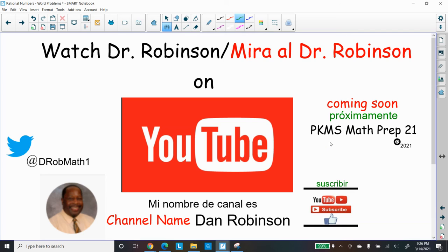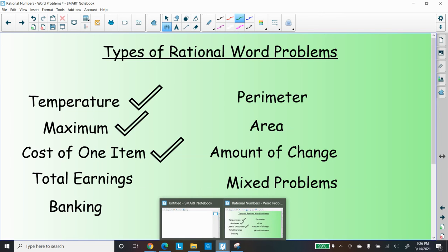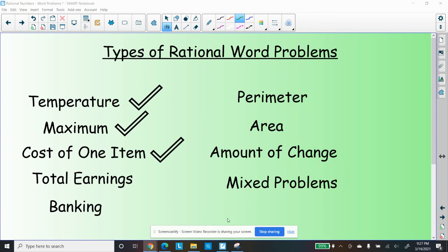Check out our latest release — there's a commercial coming out called PKMS Math Prep 21. We're still shooting it. You can tweet me at DRobMath1. I hope you enjoyed our video. We're going to continue our studies next time — we're going to be talking about total earnings. Sounds like money is involved. That's it for me. I'll see you next time. Bye-bye.